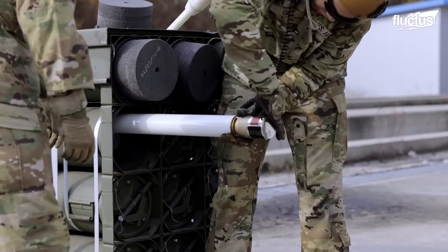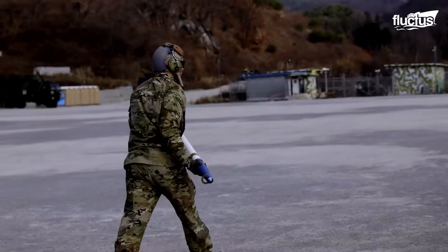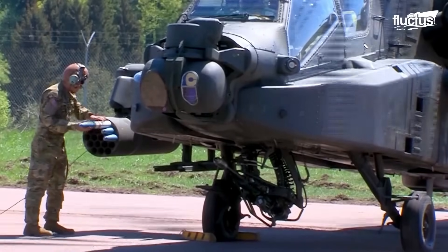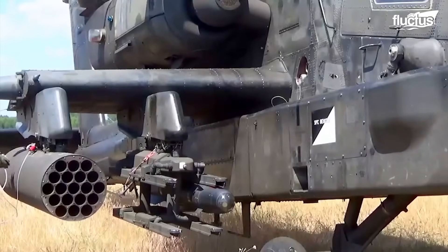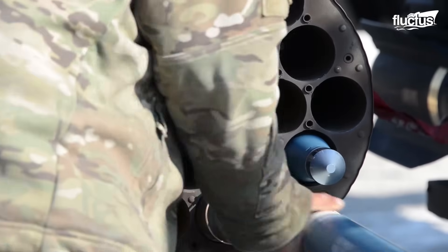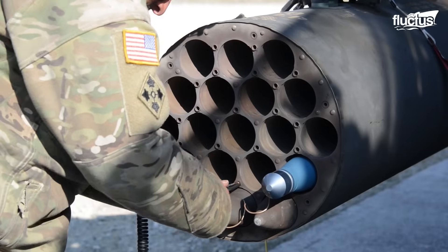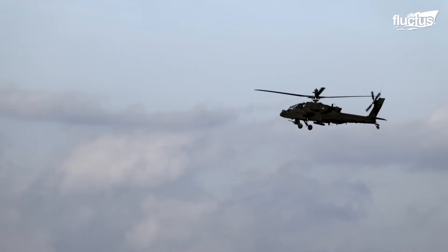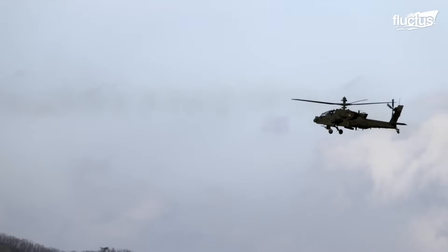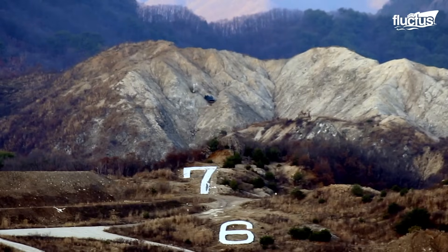Most Apache helicopters carry fixed rocket pods, commonly loaded with Hydra-70 rockets. These are usually unguided for air-to-ground use but can be fitted with a range of warheads and precision guidance options. With an effective range exceeding 8,000 meters, these rockets travel nearly as fast as 30mm shells and can devastate vehicles, fortifications, and enemy positions upon impact.